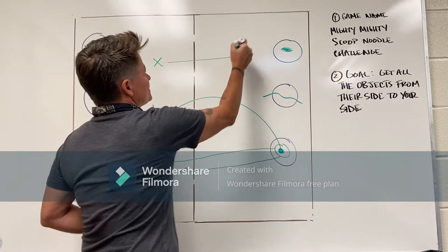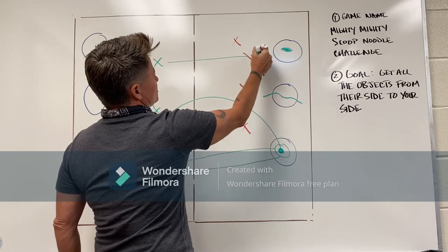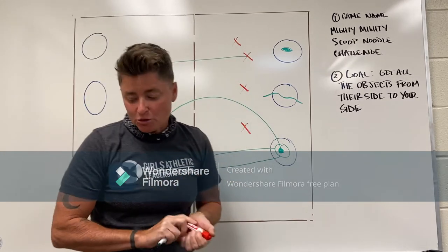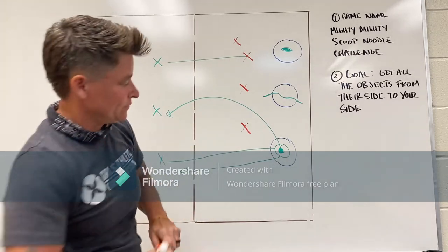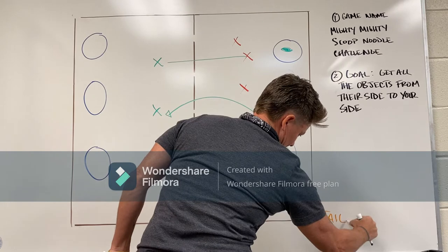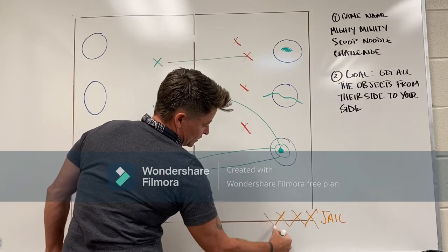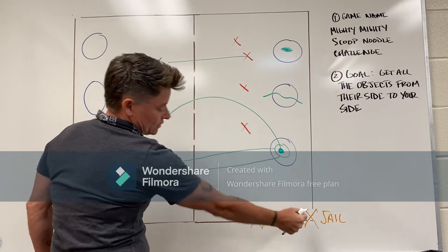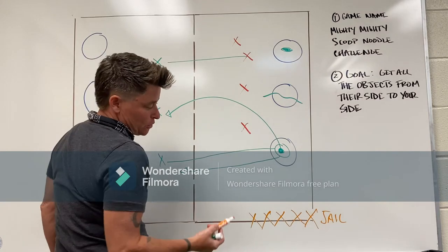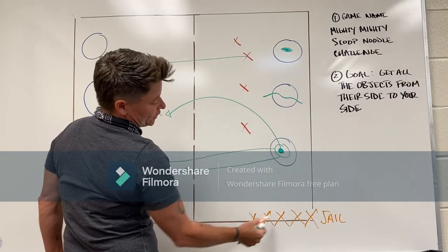Let's say you're running across to go get an item, and somebody on the other team tags you — if you get tagged, you've got to go to a place called jail. Jail is down here, and jail is a series of people who are lining up touching each other with toes or fingers. You can lay down, you can stand up, whatever you want — but people who get tagged have to go to jail.